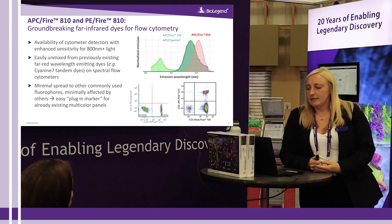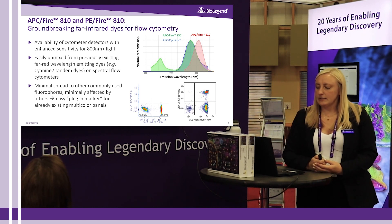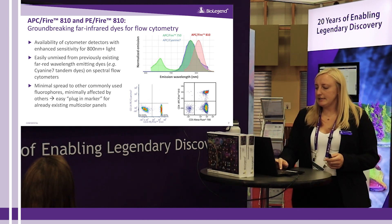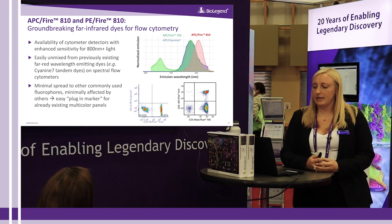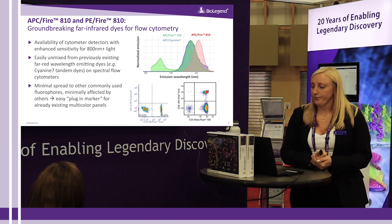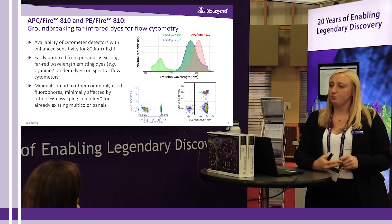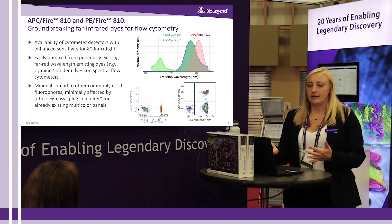First, we want to talk about APC Fire 810 and the newly released PE Fire 810. The development of these dyes was inspired by advances in photon detectors on new cytometers that increase sensitivity at wavelengths greater than 800 nanometers. The APC Fire 810 has a larger Stokes shift compared to traditionally used far-red emitting dyes such as APC Cy7 and APC Fire 750, as shown in this histogram plot. On a spectral flow cytometer equipped with blue, YG, and red lasers, PE Fire 810 and APC Fire 810 can be easily distinguished from PE Cy7 and APC Cy7 respectively, as well as from other equivalent dyes within those ranges.